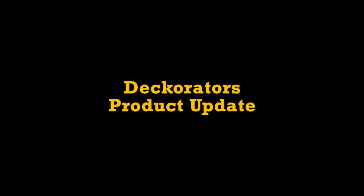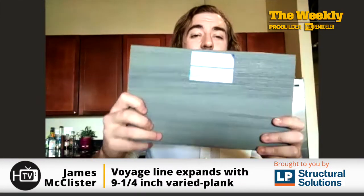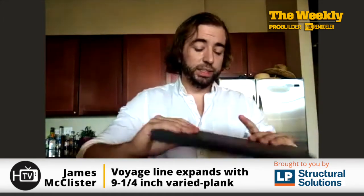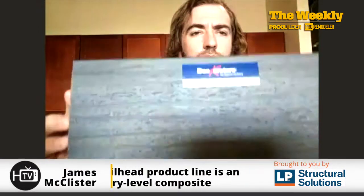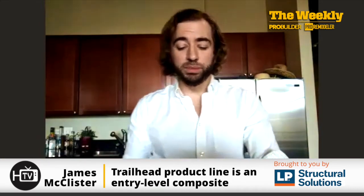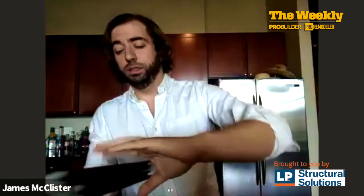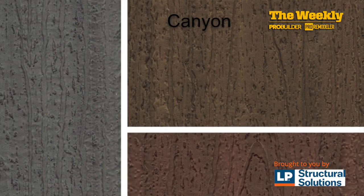Some quick updates from Decorators: their Vista line has two new colors, Silverwood and Doomwood. The Decorators Voyage series has expanded to include a nine-quarter inch varied plank width. And they have three new colors in the Trailhead line — Ridgeline, Canyon, and Pathway.